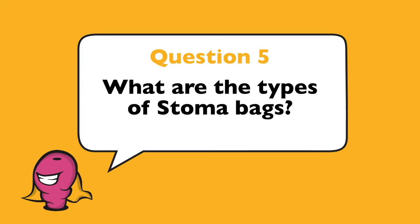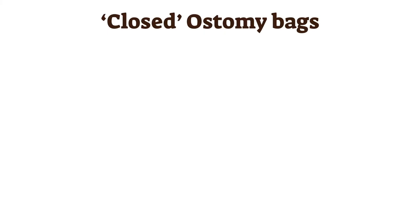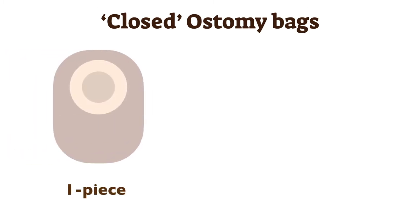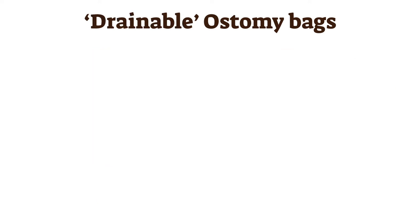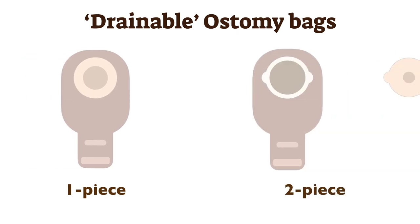What are the types of stoma bag? Starting with closed ostomy bags, they come in one piece or two piece, with a central hole to fit over the stoma and the closed end, or with two separate parts that fit together. These ostomy bags have to be changed when the pouch is full. The other type of ostomy bag is drainable, also coming in one piece or two piece, with a central hole to fit over the stoma and an open and closed tab, or with two separate parts that fit together.